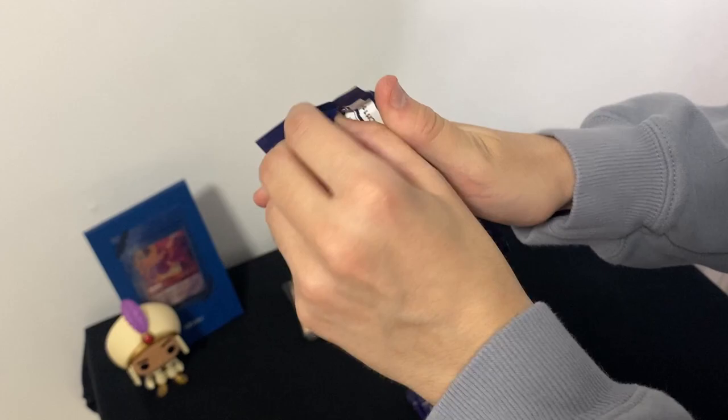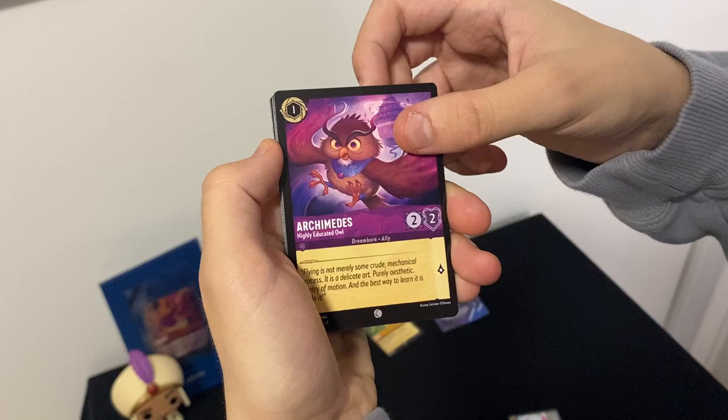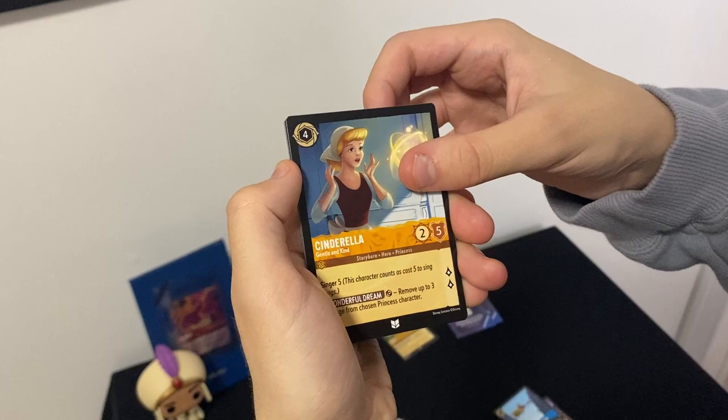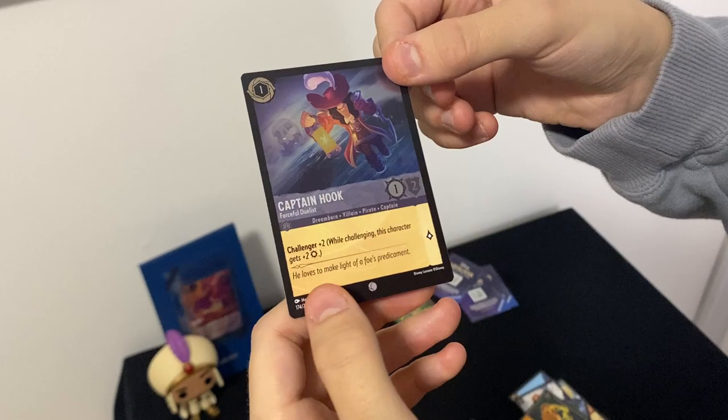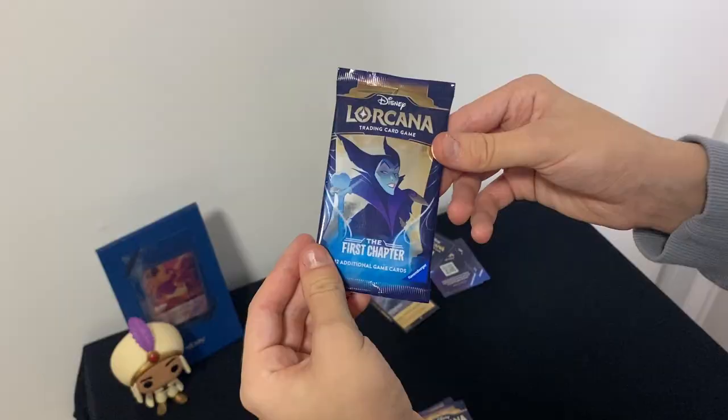Next pack has Elsa on the front — let's see if we can get that enchanted Elsa card. There's the code card. We got: Tindle, Stitch, Archimedes, Stampede, Work Together, Hercules, Scepter of Arendelle, Cinderella, Simba, Mickey Mouse, Ursula's Shell Necklace, and a holo Captain Hook. Look at that one — the holo is kind of like the background with the storm behind him at sea. I think that looks awesome.